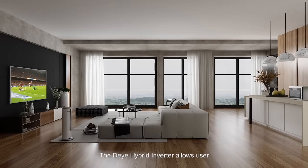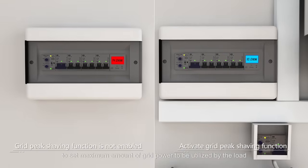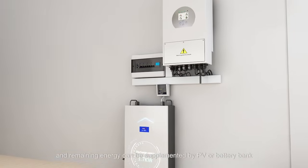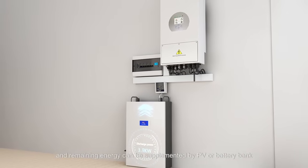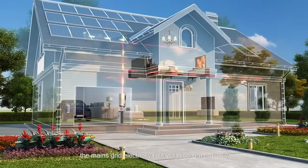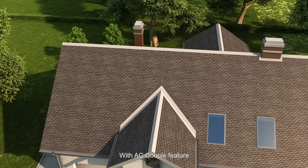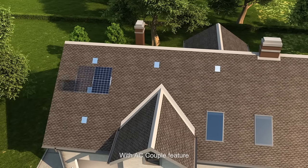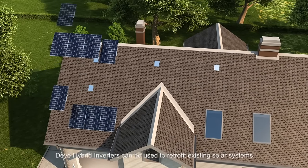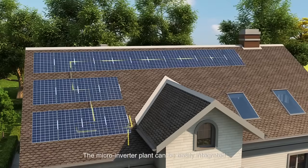The hybrid inverter supports grid peak shaving to reduce your electricity bills. It allows the user to set the maximum amount of grid power to be utilized by the load, with the remaining energy supplemented by PV or the battery bank. In this situation, the mains grid electricity cost will drop dramatically.